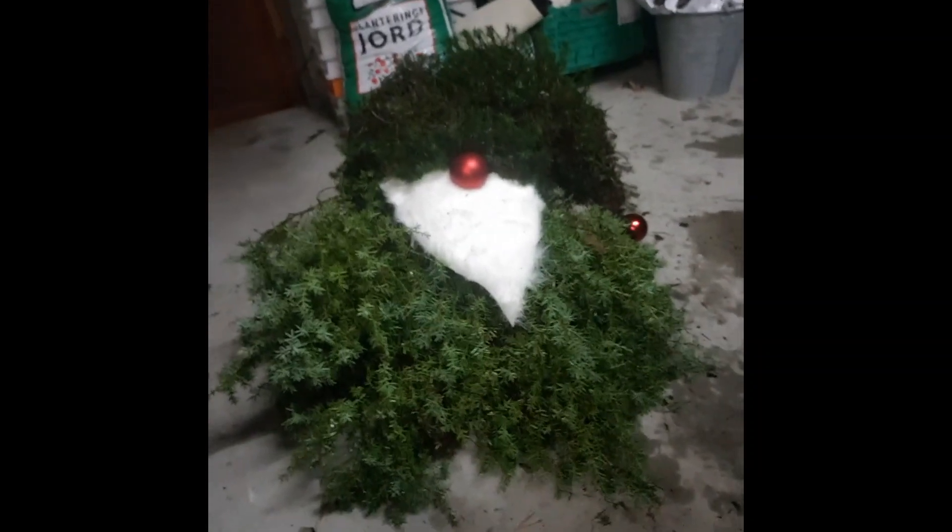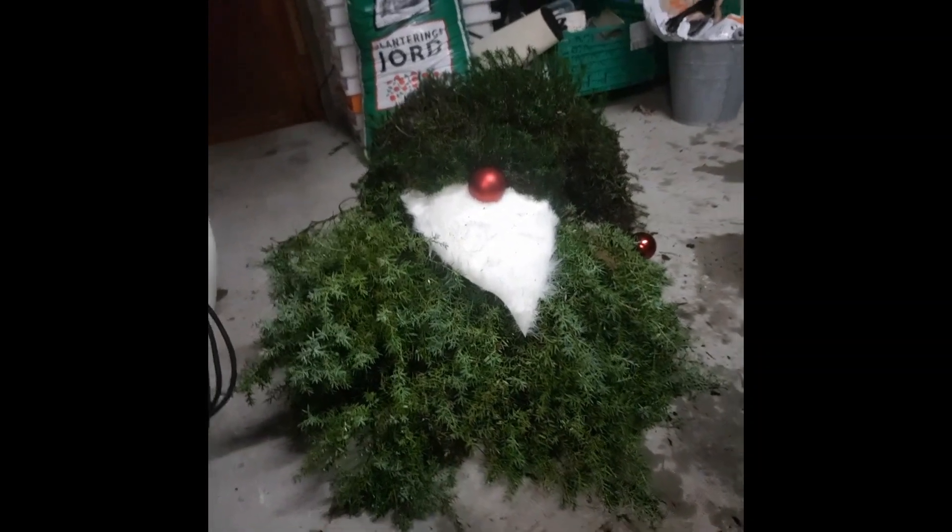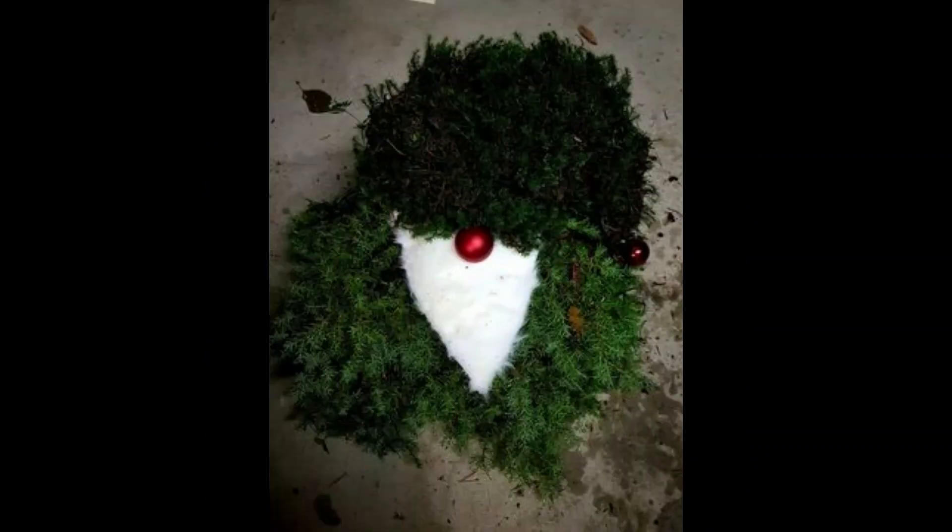Isn't he cute? So now we just need to place him where he's going to be, and hopefully he will stand there for the whole Christmas season. The only thing missing is a name for this Santa Claus — what do you think he should be called? Please comment and we will find a perfect name for this guy. See you soon, bye!